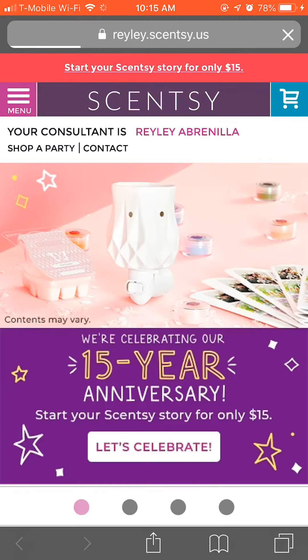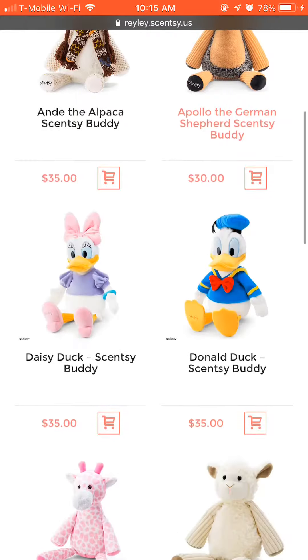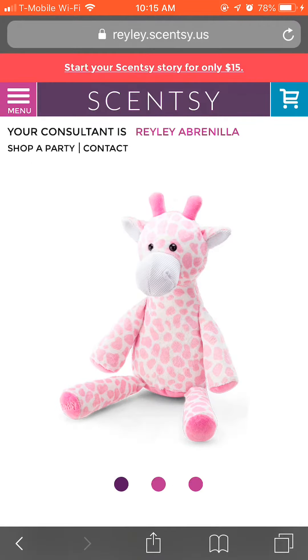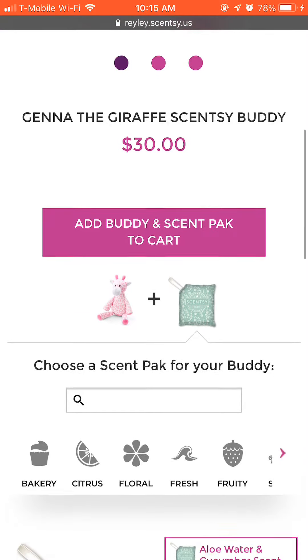Go to my website at rayleigh.scentsy.us. Go to the purple tab, click on Kids, click on Scentsy Buddies, scroll down and there's Jenna the Giraffe Scentsy Buddy. She is $30 and comes with your choice of a scent pack.